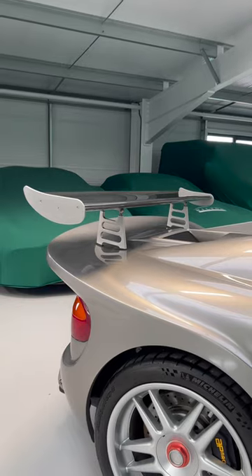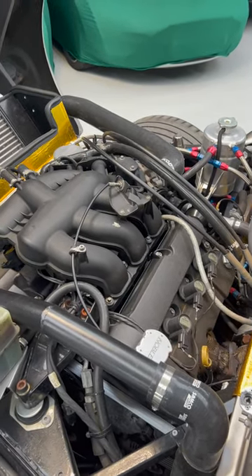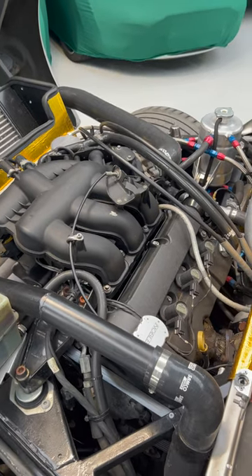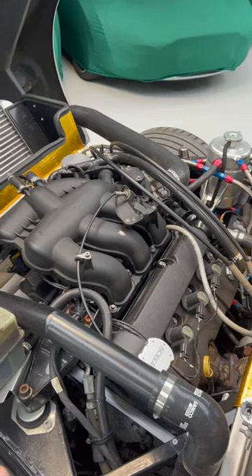The rear wing can apparently generate 60 kilograms of downforce at 100 miles an hour. The V6 engine actually comes out of a Ford Mondeo ST200 and has a couple of turbochargers bolted onto it, producing up to 425 horsepower.